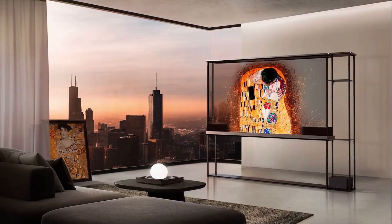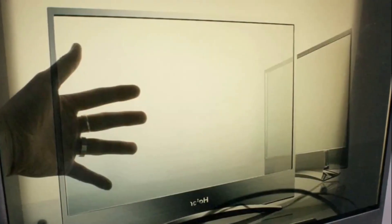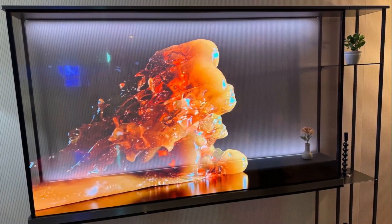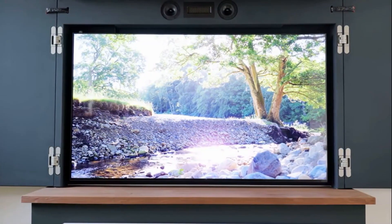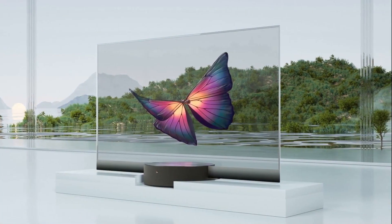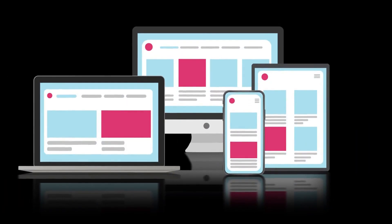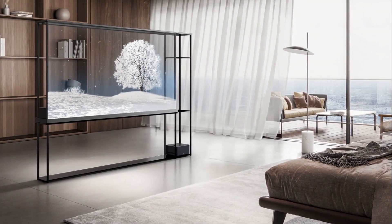Invisible TVs are just the beginning of the display revolution. Next-gen screens may blend with any surface — glass, wood, even fabric. 3D holographic projection could replace flat screens in premium setups. Air overlays on windows may display content without traditional screens. TVs may soon follow you from room to room, projecting visuals as you walk. Screens will become responsive, adjusting shape, color, and use on command. Imagine a wall that becomes a movie screen, art piece, or digital mirror.